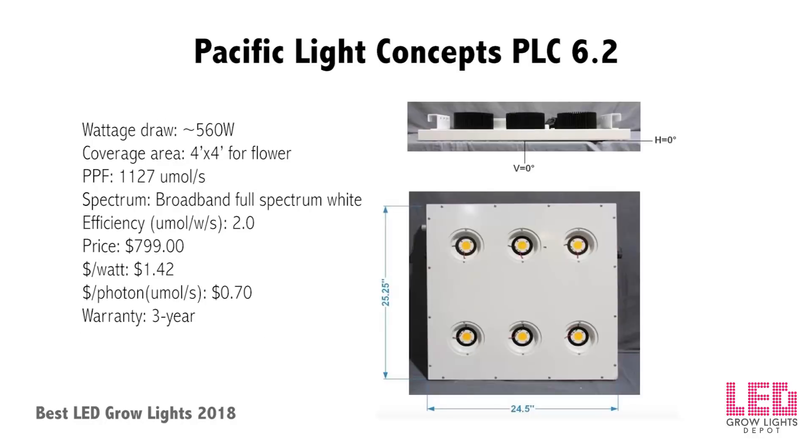Pacific Light Concepts PLC 6.2: released June 2017, this passively cooled full-spectrum white light fixture features a MeanWell HLG driver and splayed heat sinks. It is dimmable from 100% to off. Built-in aluminum high-efficiency white reflectors surround each Bridgelux Vero 29C chip. This fixture stands out for its high-quality components, efficiency above 2.0 micromoles per joule, competitive light output, and excellent price point compared to many other LED grow lights. It measures 25 by 24 inches.